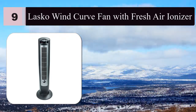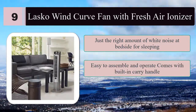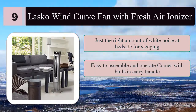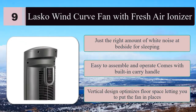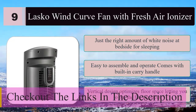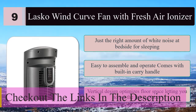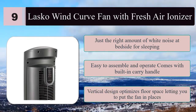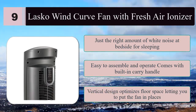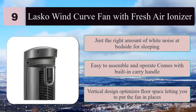Number nine: Lasco Wind Curve fan with fresh air ionizer. The Lasco Wind Curve circulates warm and stuffy air at night so you can get some rest, creating just the right amount of white noise for sleeping. Easy to assemble and operate, with a built-in carry handle, optional oscillation, and an energy-efficient auto-shutoff timer programmable from 0.5 to 7.5 hours. Standing 43 inches tall with a small 13x13 inch footprint, the sleek vertical design optimizes floor space.